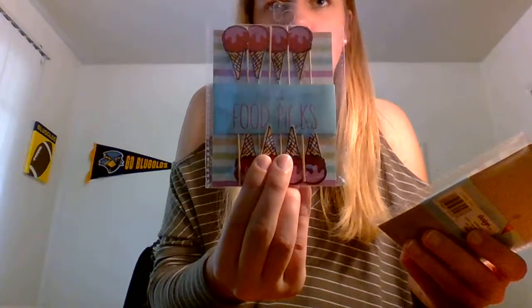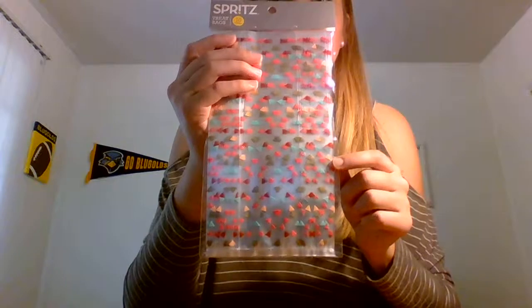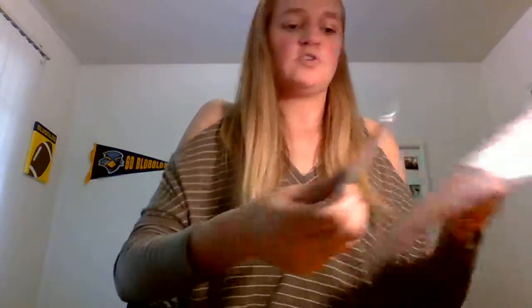Moving on to Target — these particular food picks. I picked up eight-count food picks: the ice cream cones had like a red holographic look, and the donuts had pink foil. I also picked up Spritz treat bags, 10 count in this pattern. That was all I got from Target.